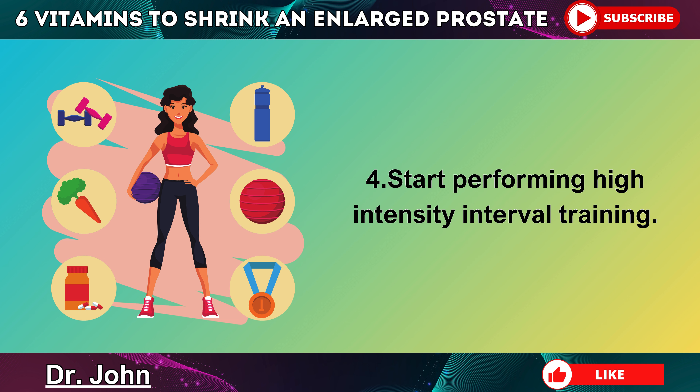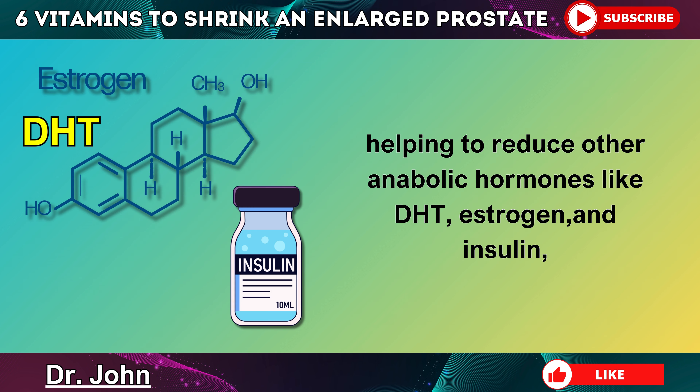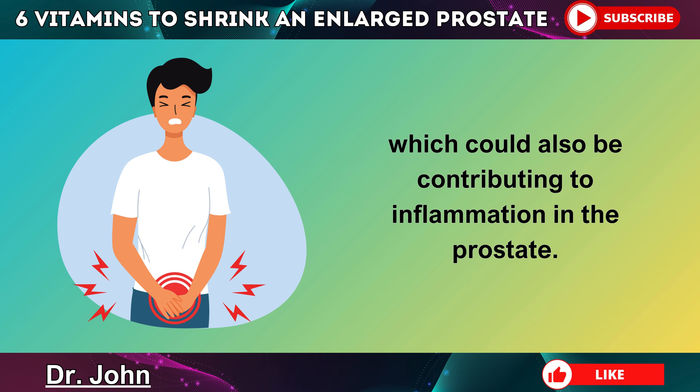Step 4: Start performing high-intensity interval training. Just 10 minutes of HIIT twice per week can dramatically improve testosterone levels in men, helping to reduce other anabolic hormones like DHT, estrogen, and insulin, which could be contributing to prostate enlargement. Exercise will also help you to burn excess sugar in the blood, which could also be contributing to inflammation in the prostate.